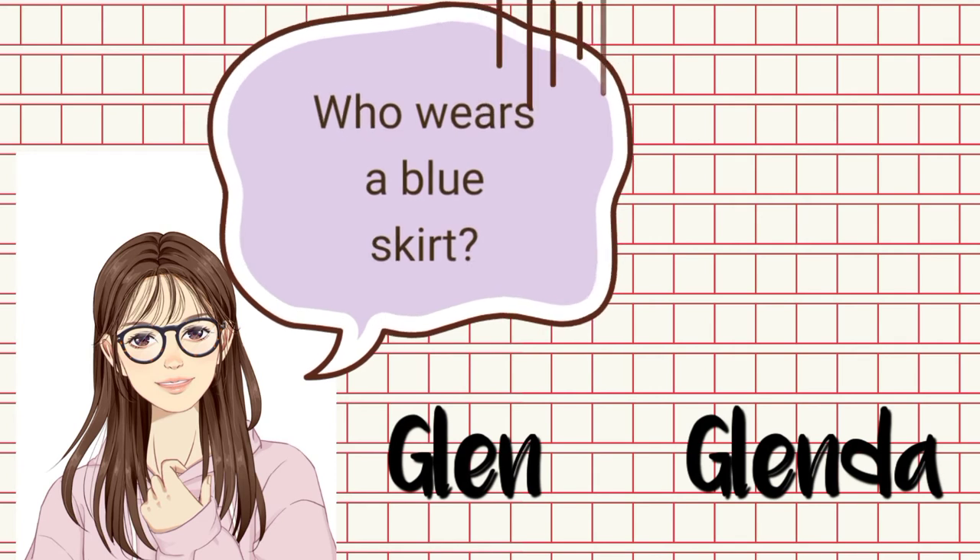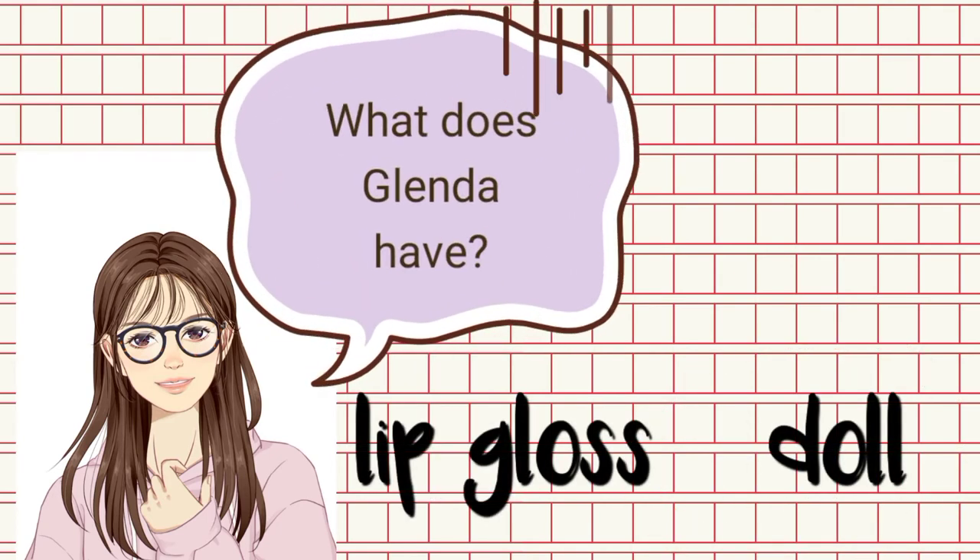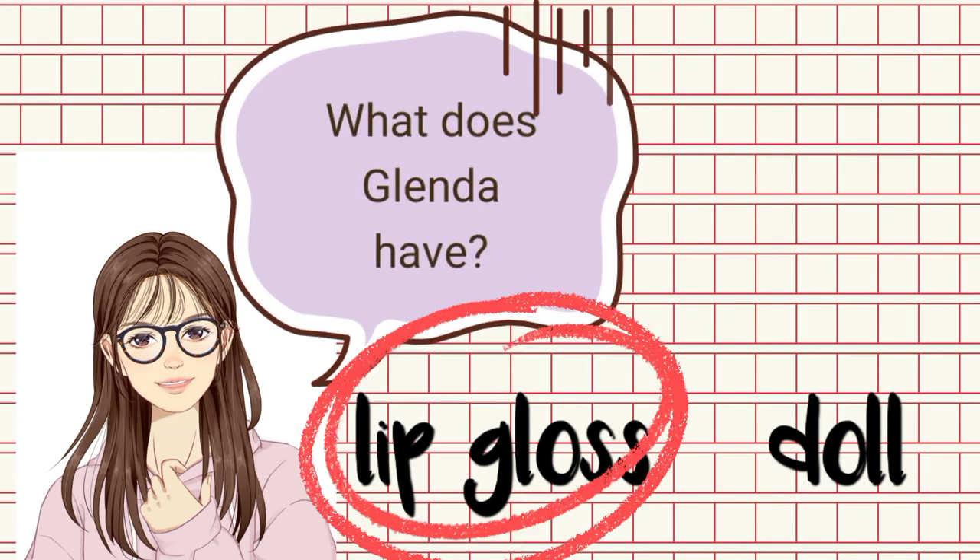Who wears a blue skirt — is it Glenn or Glenda? Correct, it's Glenda. What does Glenda have — lip gloss or a doll? Lip gloss, right?